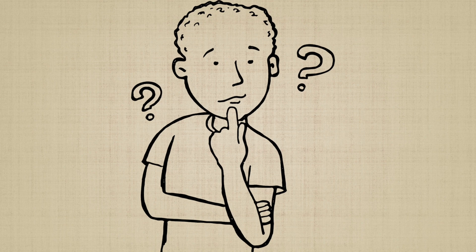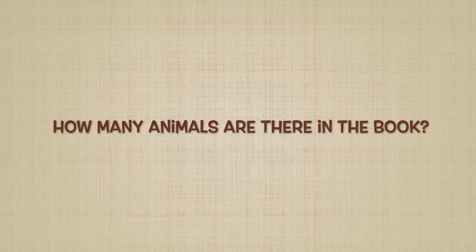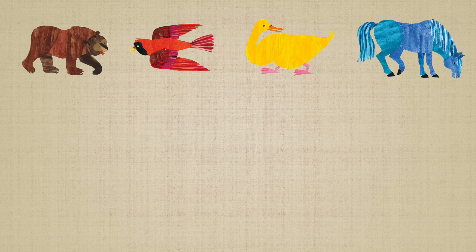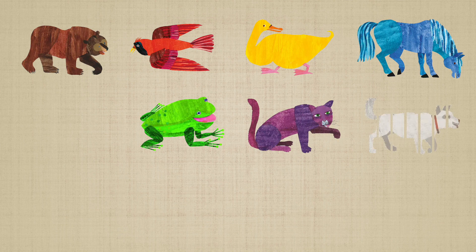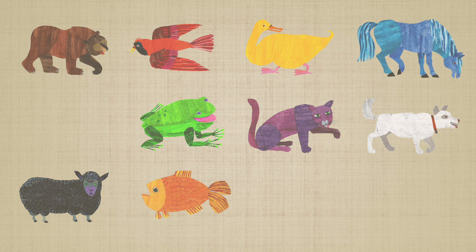Now, I have four questions for you guys. Please listen carefully. One: how many animals are there in the book? One, two, three, four, five, six, seven, eight, nine. Yes, there are nine animals in all.